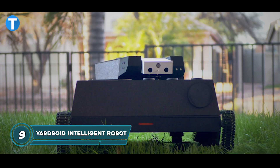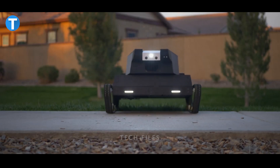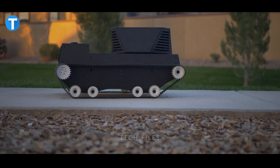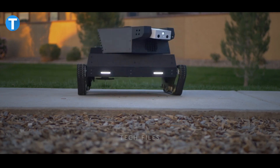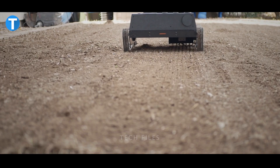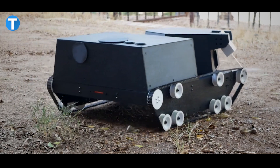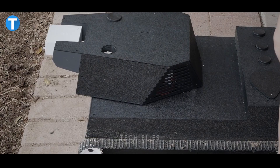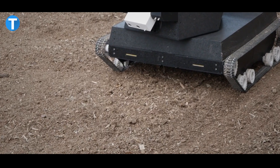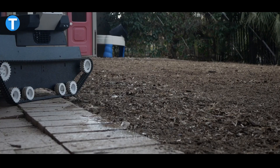YARDROID INTELLIGENT LANDSCAPING ROBOT. This armor-tank-looking device is not here to blow things up, but rather to make your tasks a lot easier. The YARDROID resembles a mini-tank, going about doing what it was built to do — mow your lawns to perfection. Its front part has a turret with the main water gun, camera, and LED gun light all mounted on a fully stabilized gimbal. The turret has two solid particle dispensers for seed and fertilizer. Together, the gimbal and the moving turret make it possible for YARDROID to spray water in almost every direction.